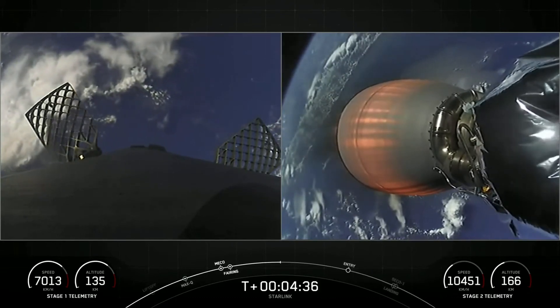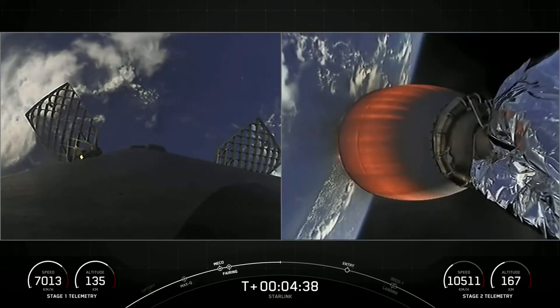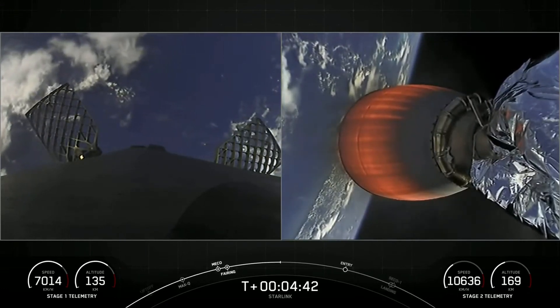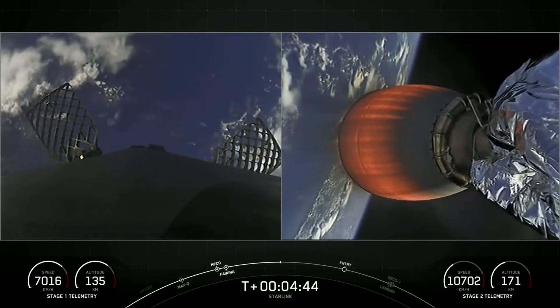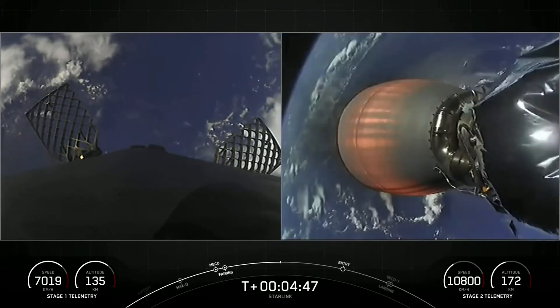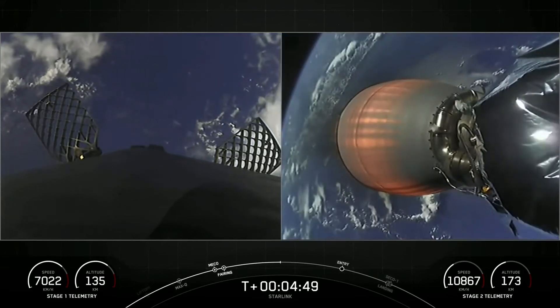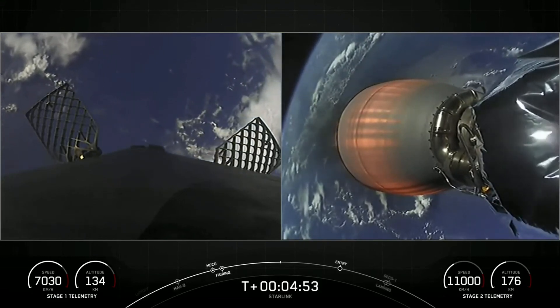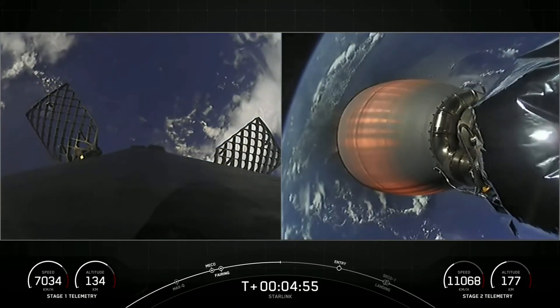This mission marks our 175th overall launch. The booster on the left-hand side of your screen has previously supported eight missions: two crewed missions — the Axiom 1 and Inspiration 4 missions — Nilesat 301, two GPS 3 space vehicle missions — both space vehicles 4 and 5 — as well as three previous Starlink missions.